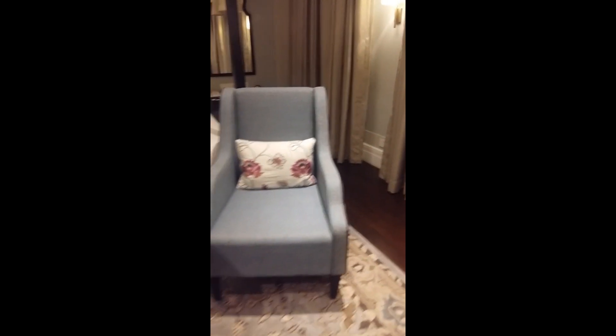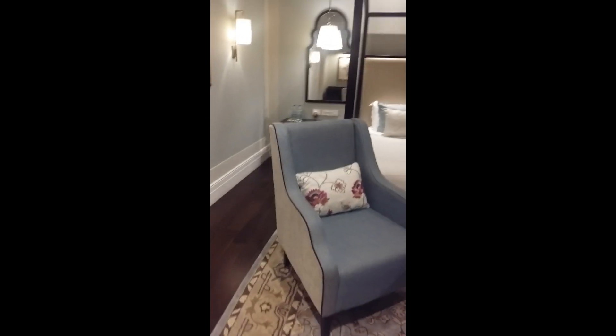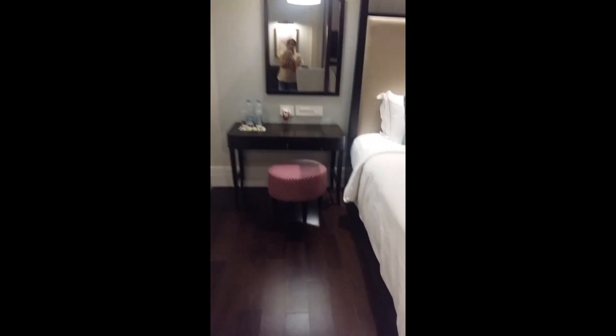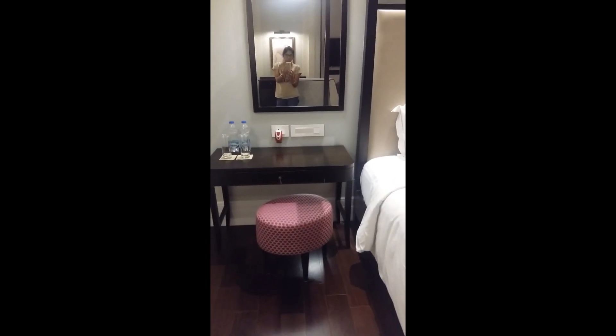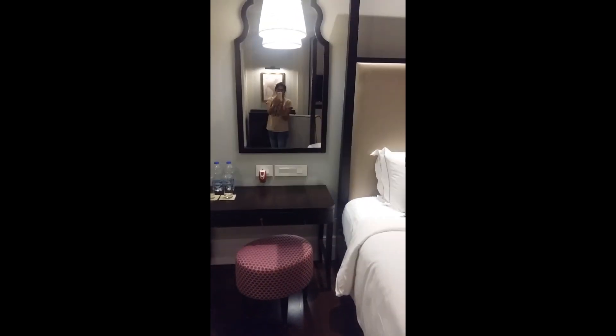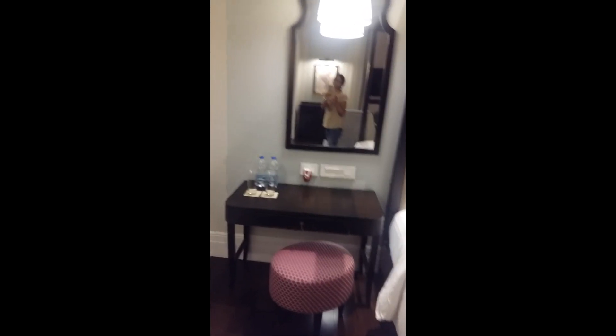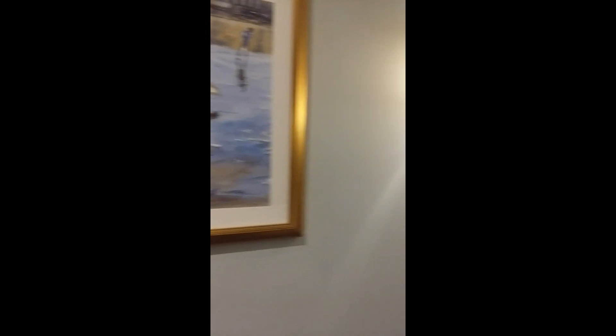I love the bed, and these bedside chairs are amazing — especially the cushion covers, they look very pretty. You can just sit here and have a cup of coffee early in the morning. On the other side of the bed you have another dressing table with a stool where you can sit and get ready. There's also a beautiful painting on this wall.